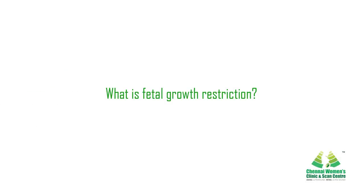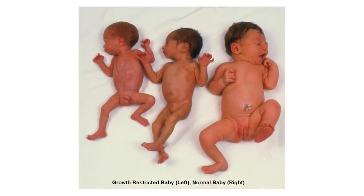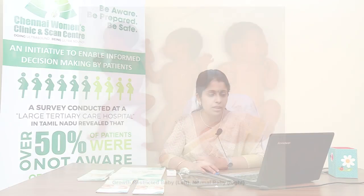Fetal growth restriction (FGR) is a term used to describe a fetus that is not growing adequately before birth, also called intrauterine growth restriction. FGR may only become obvious after two or more ultrasounds, and a minimum of two weeks is required between fetal growth scans due to variation in ultrasound measurements. Other signs that may indicate FGR include changes in umbilical cord blood flow and reduced amniotic fluid volume.